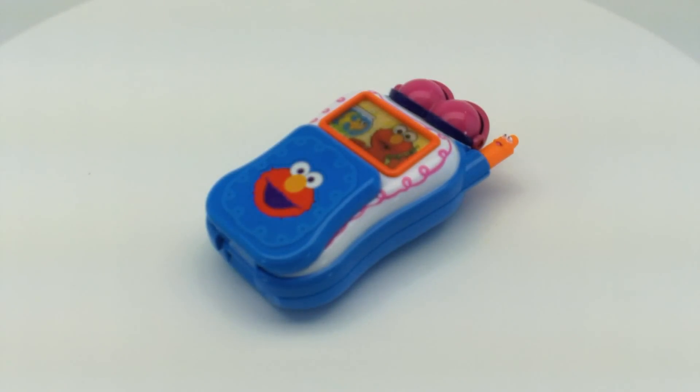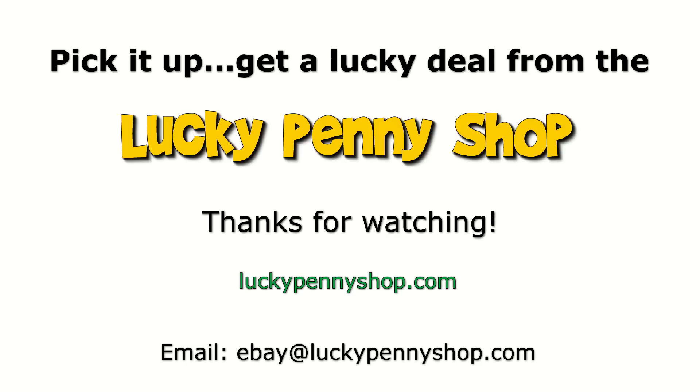There you go! That's the Elmo Talking Cell Phone. Thanks for watching our eBay product video, and always remember: if you see a lucky penny, pick it up!